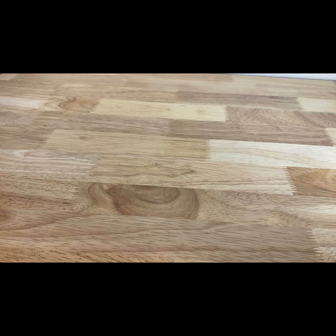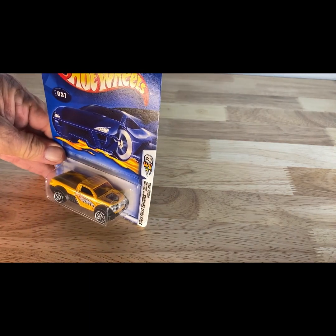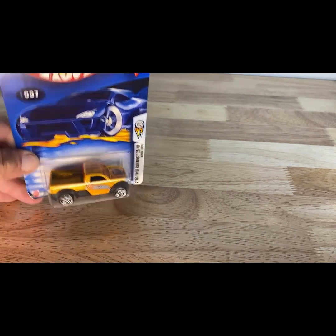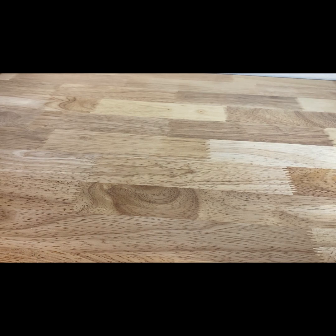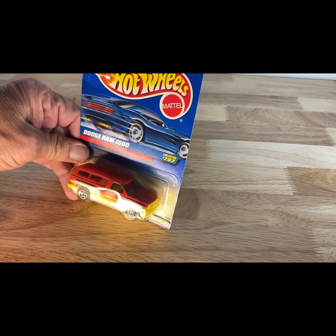A 2002 copyright date, this is a 2003 First Edition of the Dodge M80. Then a 1997 copyright date, so 1998 release of the Dodge Ram 1500.